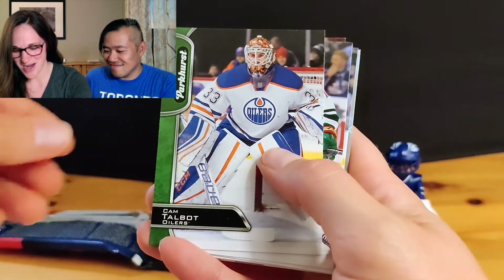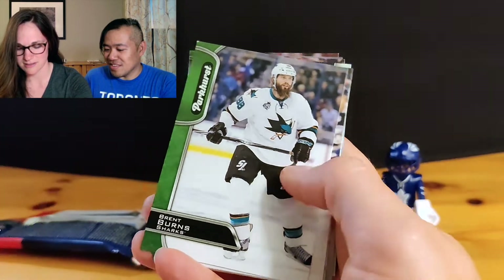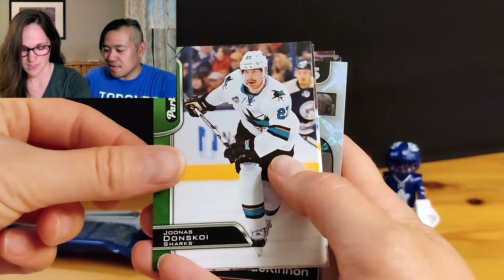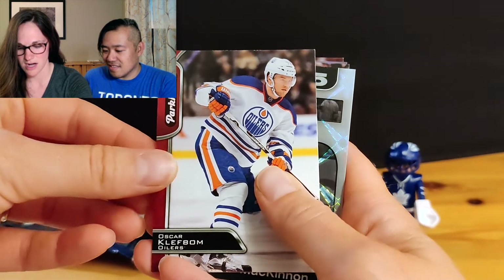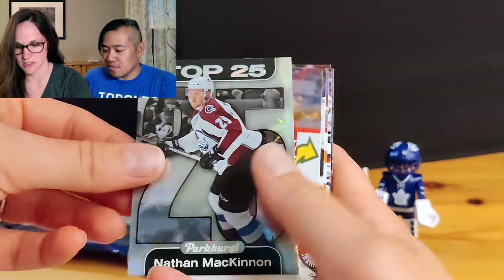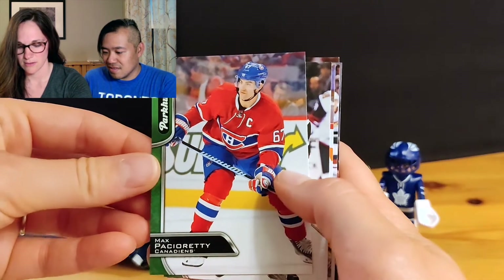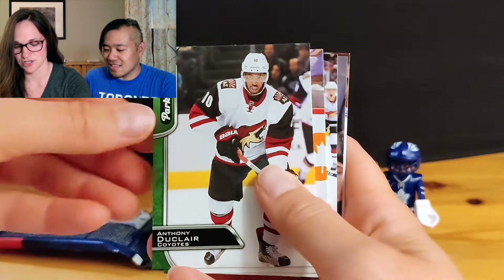Dustin Brown, Talbot, Perry, Burns, Donskoy, Hurdle — a couple of these I've gotten already. Clef Bomb, Michelek. Another top 25! Awesome.